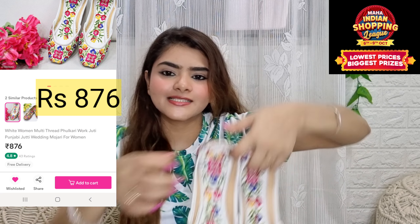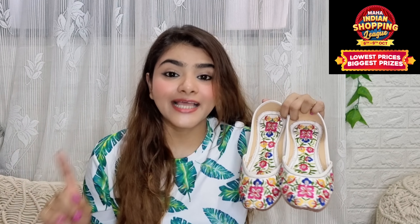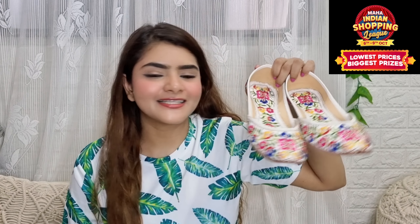Next is this footwear — you can see it is a mojdi. It is a very beautiful mojdi. I saw it in a Misho haul video about a year ago, and when I watched that video and wanted to buy it, it was out of stock and never came back in stock until a few days earlier. It is a very beautiful piece and I have already worn it out.